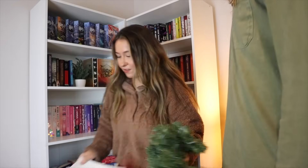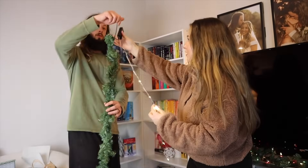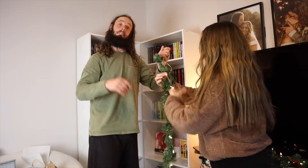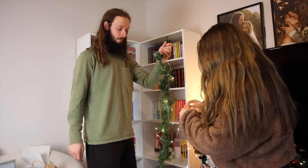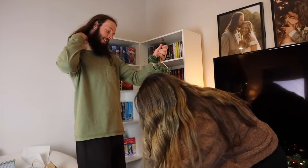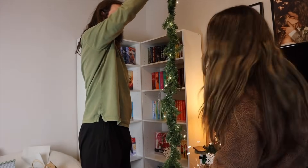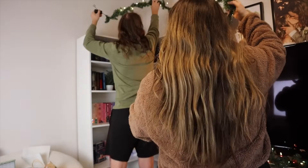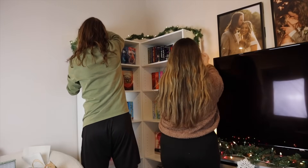I think we've got the shelves figured out, which I'll show you in just a minute. There's one more thing I want to do. My mom actually came up with this idea and it's genius — I'm going to put garland up top and I'm actually going to put lights up there, and it's going to be so cute.